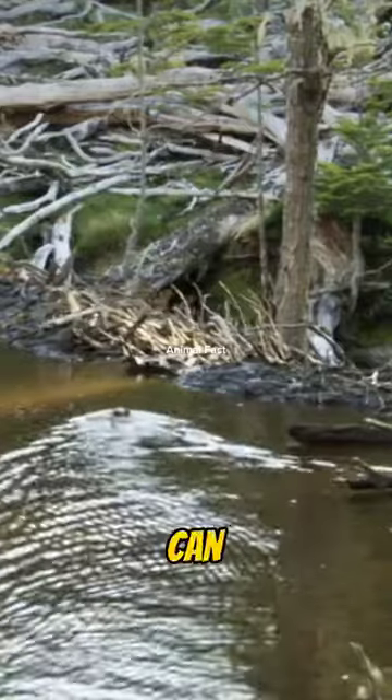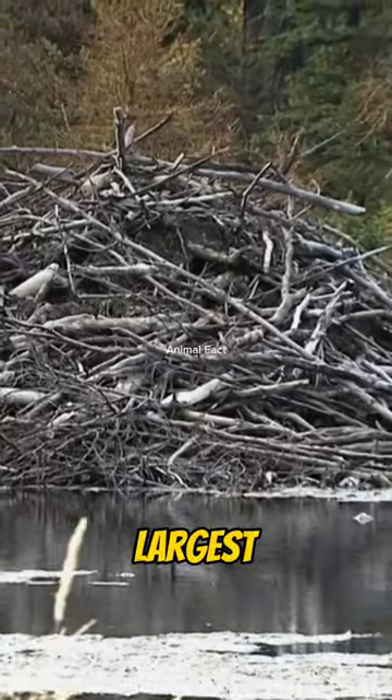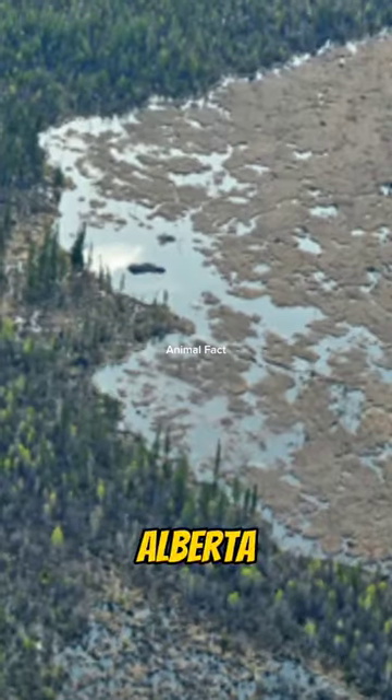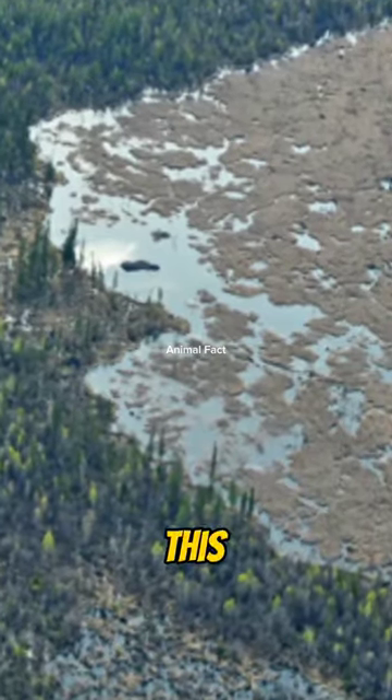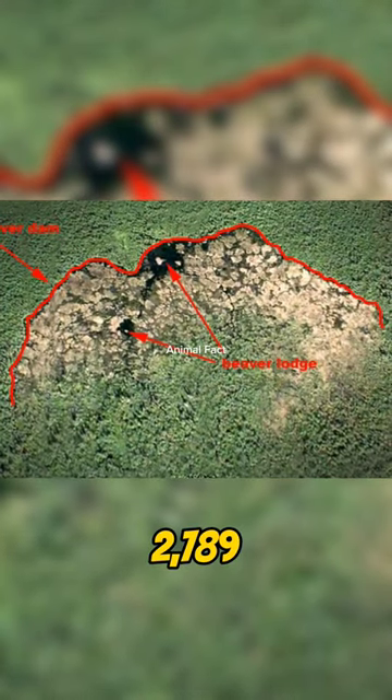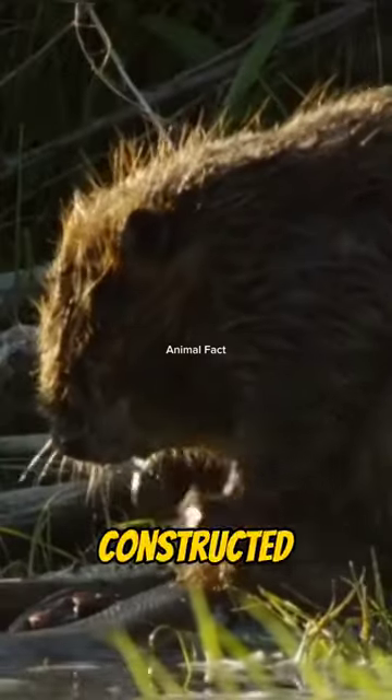Beaver dams can reach hundreds of meters in length. One of the largest ever built is the Beaver Creek Dam in the province of Alberta, Canada. This dam measures approximately 850 meters, or 2,789 feet, in length and is one of the largest structures ever constructed by animals.